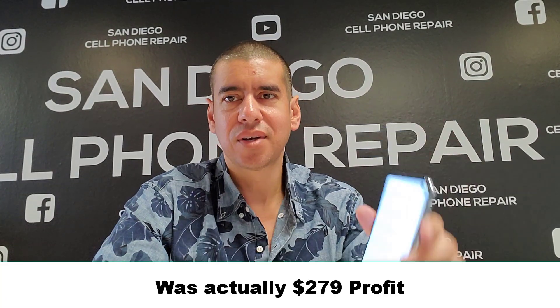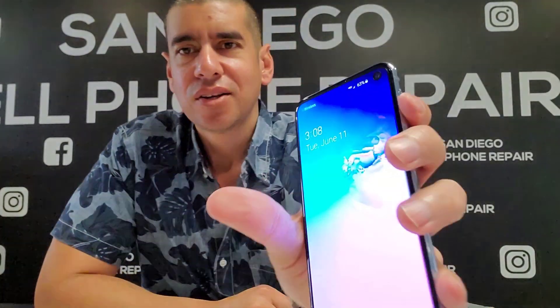So the revenue from all these phones: $250 plus $125 is $375, plus $100 for the iPhone 7, that's $475 in revenue. In profit that's $475 minus $24 for the iPhone, minus $52 for the Pixel 2 part, and minus $120 for the S8 — so I'm going to bring in $277 in profit, probably within an hour and a half to two hours. Let's get this started. The time right now is 3:08.